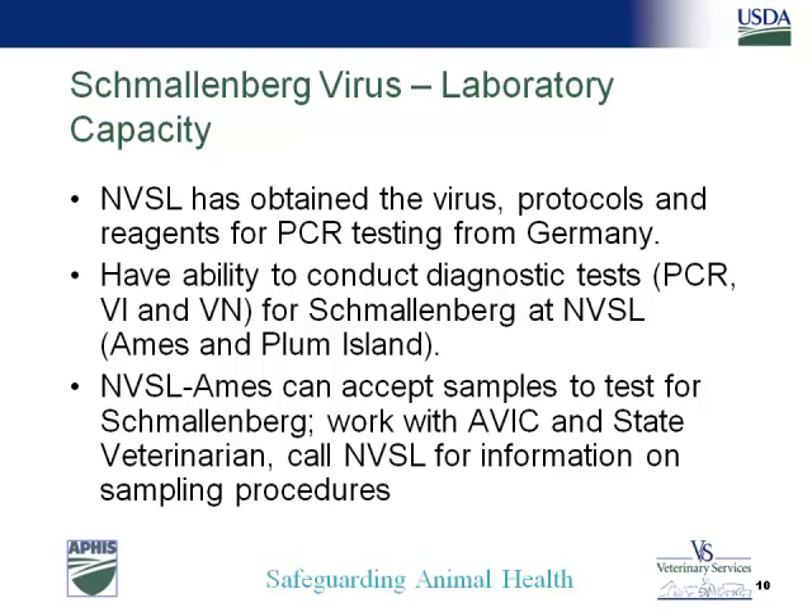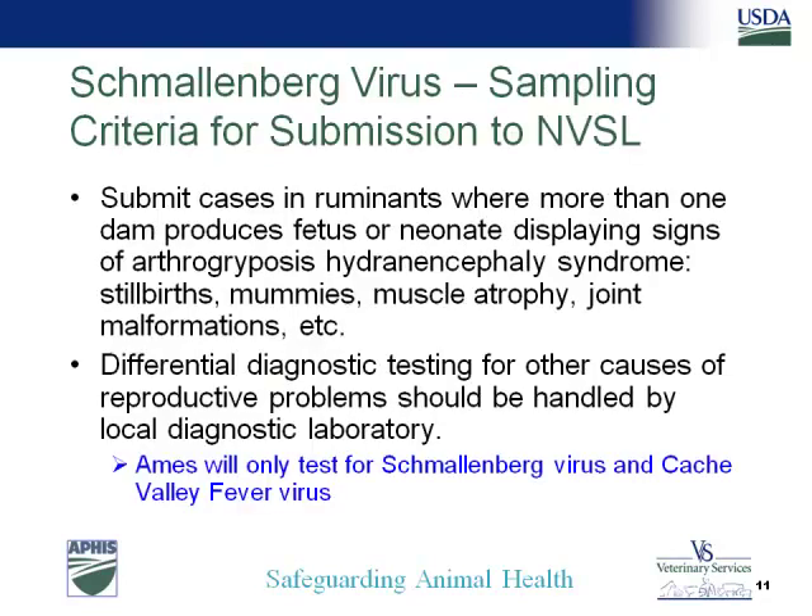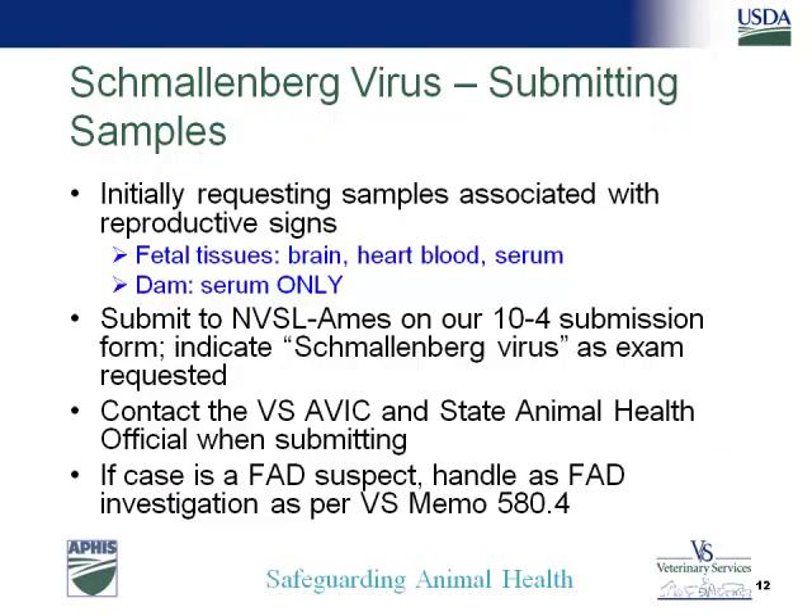Please let your state animal health officials know if you're sending samples to NVSL for the diagnosis. The case definition is for ruminants where more than one dam has congenital malformations or stillborns in lambs or calves — most likely it will be in lambs. Differentials should be worked up in your own labs; NVSL will only rule out Schmallenberg and Cache Valley fever. The samples we would like are fetal brain, heart, blood, and serum, and from the dams only serum. Use the regular VS Form 10-4 and indicate it's for Schmallenberg. Be sure to let your state vet and/or AVIC know if you're sending anything forward.